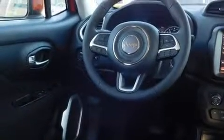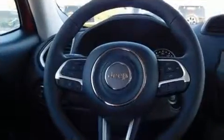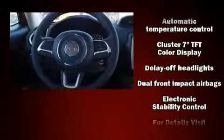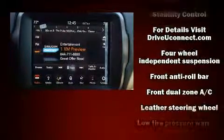Comfort and convenience were clearly prioritized, as evidenced by amenities such as a rear window wiper, a leather steering wheel, automatic temperature control, front fog lights, remote keyless entry, and a split folding rear seat.